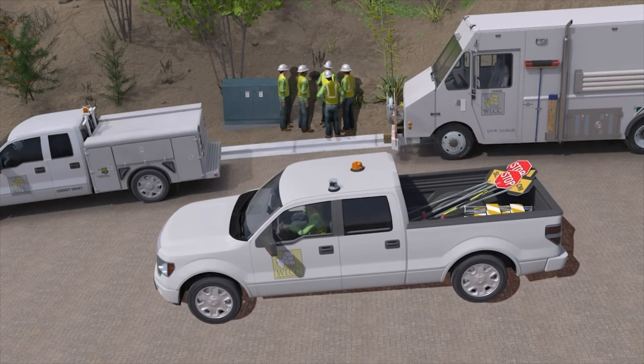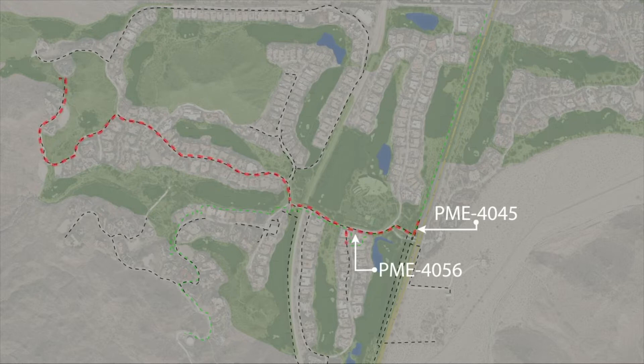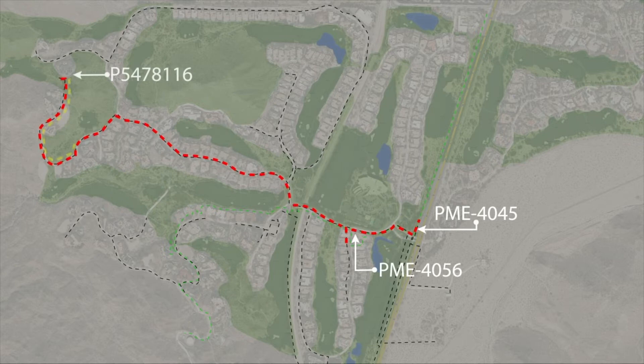The job was stopped to investigate the source of the fluctuations. The foreman decides to start testing transformers fed by PME-4056 to determine where the voltage is originating from. The switching crew began systematically testing and opening switches downstream from PME-4056. After opening and checking multiple structures blocks away, they discovered a Delta-configured pad-mounted transformer on the roadside, P5478116, that was backfeeding onto the electrical grid. The customer fed by that transformer had incorrectly installed a solar panel system on their house, which was the source of the fluctuating voltage when the crew was testing the cable.